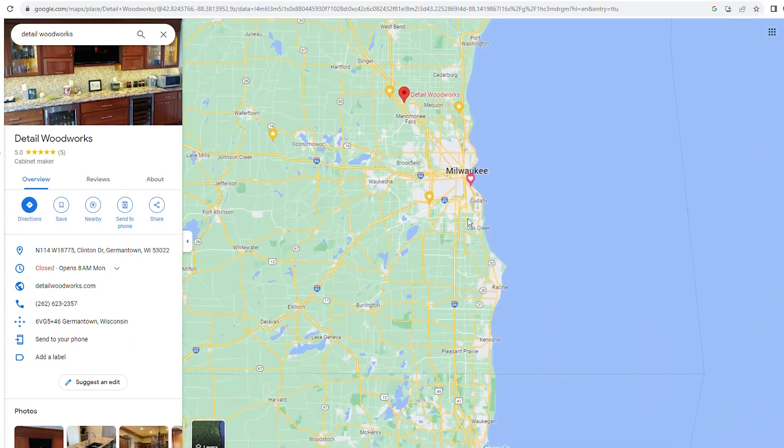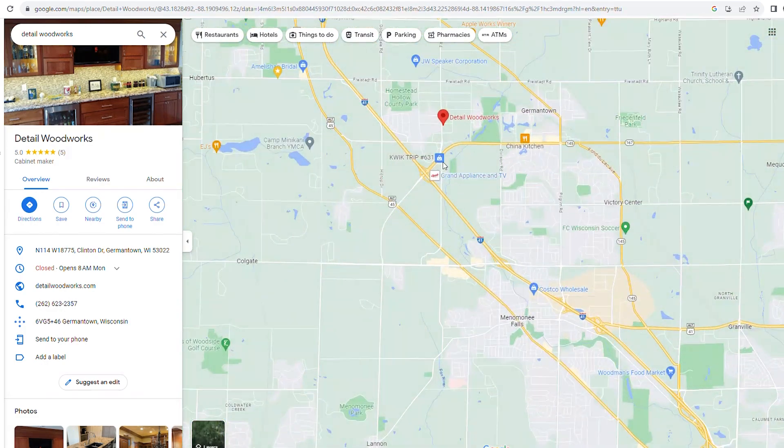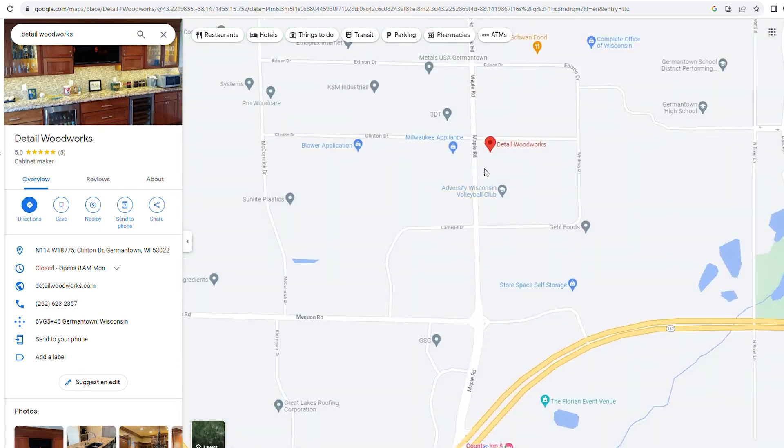My name is Guy, I'm the owner-operator of Detail Woodworks, a custom cabinet shop in Germantown, Wisconsin. We're going to try and do some YouTube and maybe some Facebook content.